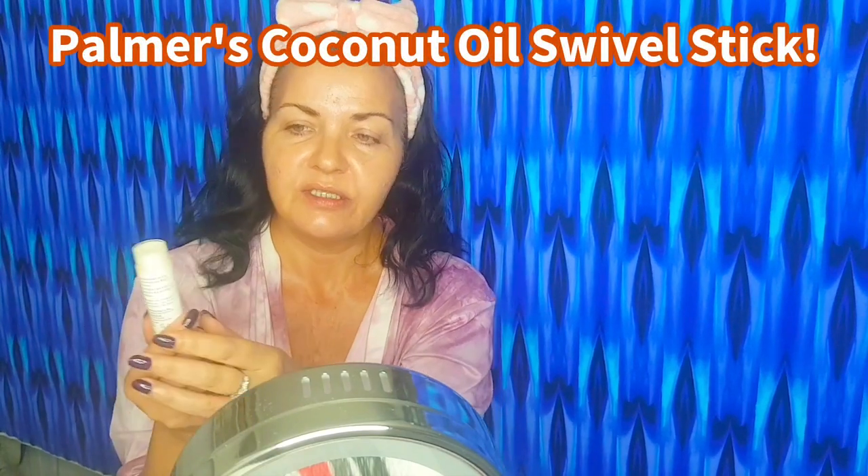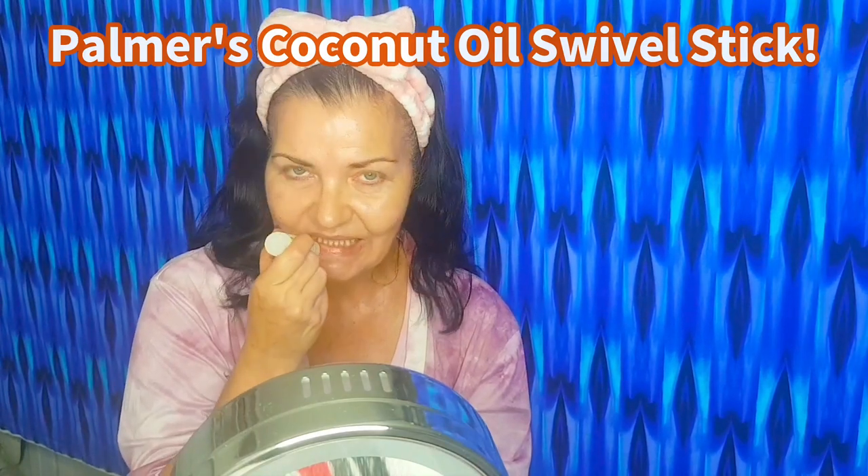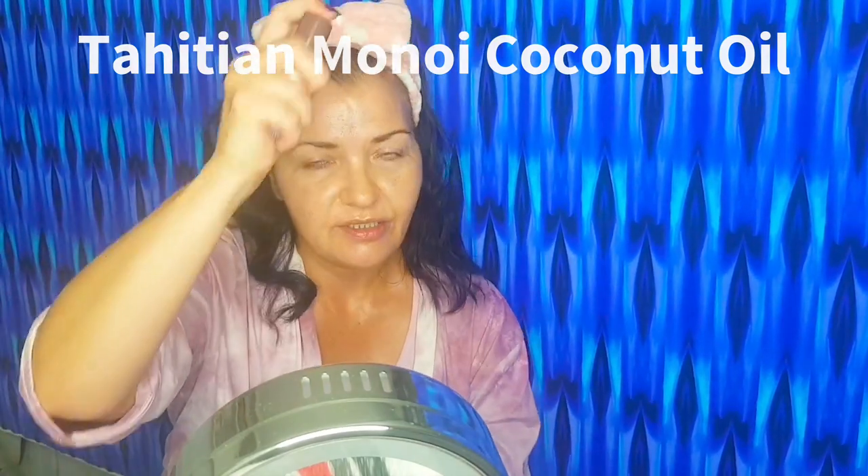While everything dries down, before I put my sunscreen on, I like to put my lip balm on. This is Palmer's Coconut Oil Formula coconut oil swivel stick. You can use it on your lips, cuticles, and any rough patches. It gives 24-hour moisture, contains Fair Trade Extra Virgin Coconut Oil, and is infused with Tiare Flower Petals derived from Tahitian Monoi coconut oil. Great to throw in your handbag during the day, and at a great price too.